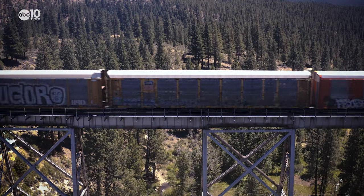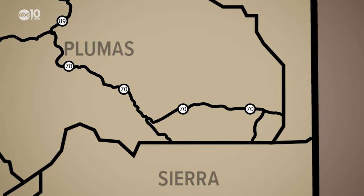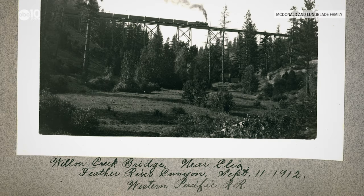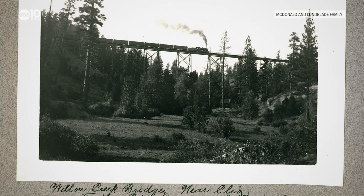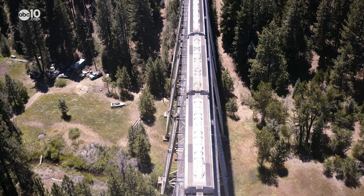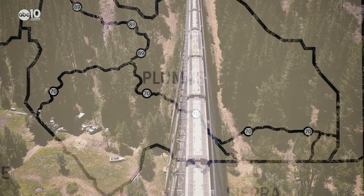Heading southwest of Portola towards the town of Graeagle, locomotives cross over the Calayo Bridge — a tremendous 1,005-foot-long steel trestle which stands more than 170 feet over Willow Creek. Here is a rare photo shared with us by the McDonald and Lundbred family, which gives us a glimpse of what a train looked like crossing in 1912. You can look right at the very bottom and see the old right-of-way of the Sierra Valley Railway.